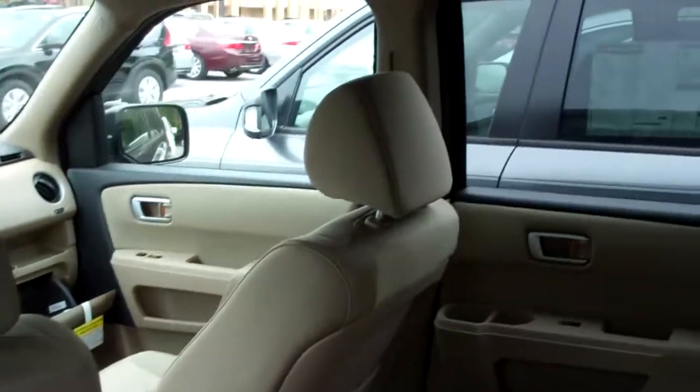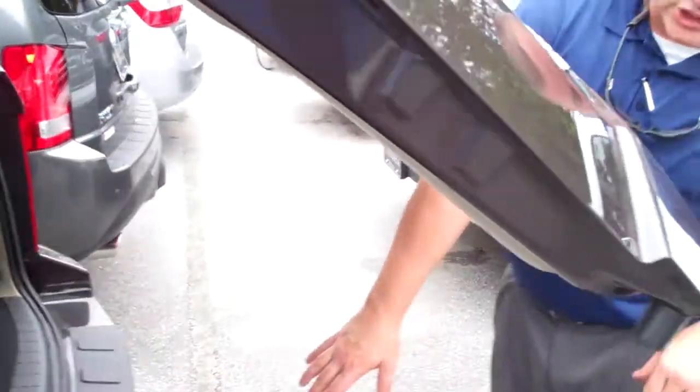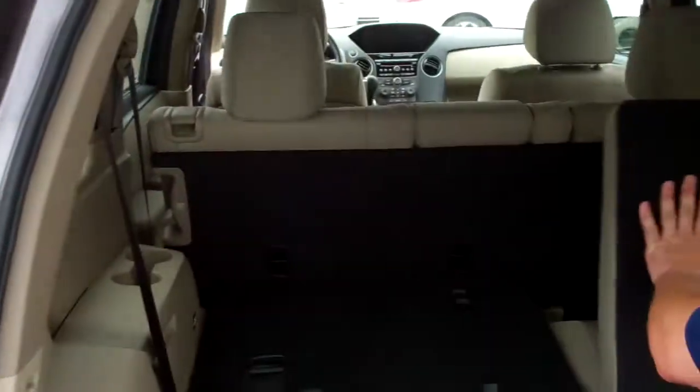Rear air back here for your occupants to keep them cool in the summer and warm in the winter. Third row seating, and they did hide the trailer hitch this year, which is a feature. 60-40 split seats that lay all the way down.